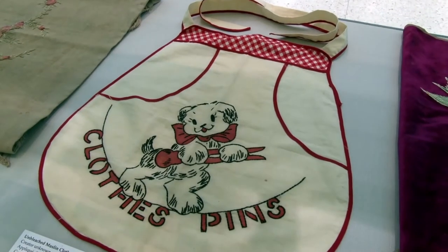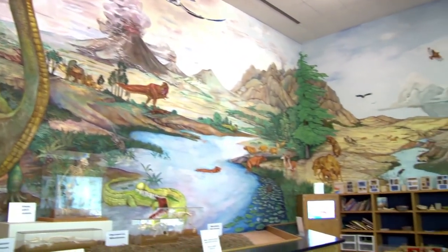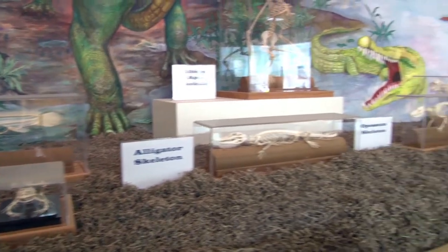The museum has plenty of things to see for even the most diverse audiences. Right now through June 1st, the Explorium Gallery, which is a hands-on exhibit hall for children, has an exhibit of insects and skeletons.